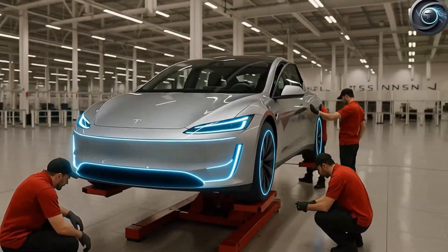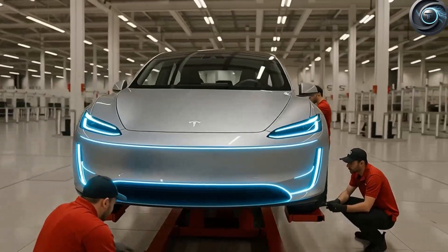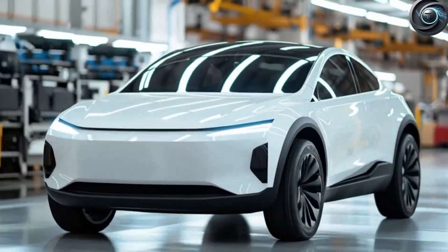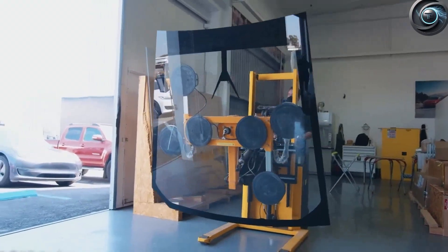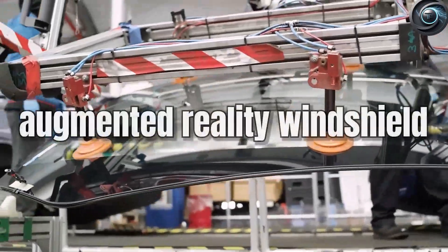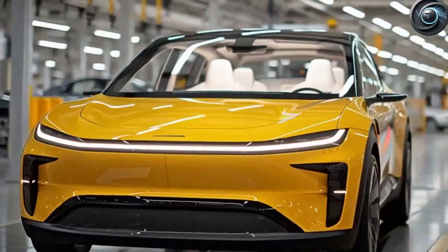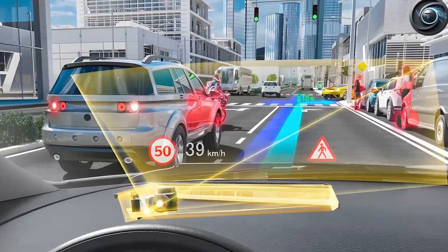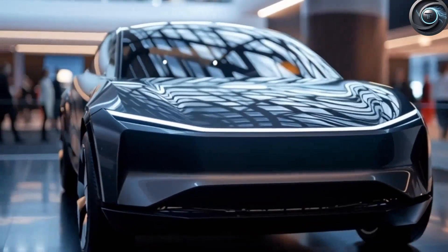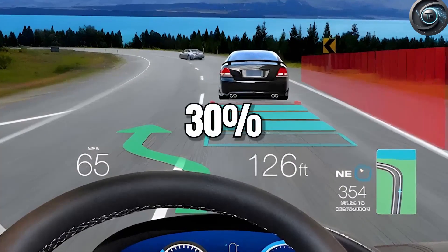But it doesn't stop at comfort. The Model 2 leaps into the realm of science fiction with tech. Insider reports suggest the Model 2 will feature an augmented reality windshield projecting real-time driving data, navigation, and traffic alerts directly into your line of sight. Based on a steep 70% drop in AR tech costs since 2020, this once-premium feature is now viable even for a mass-market EV. Eye-tracking research shows heads-up AR displays reduce glance time by up to 30%, giving you more time looking at the road and less fumbling with a screen. The windshield could even show gamified stats like 'you saved 5 kilowatt hours today,' turning your daily commute into a mission.